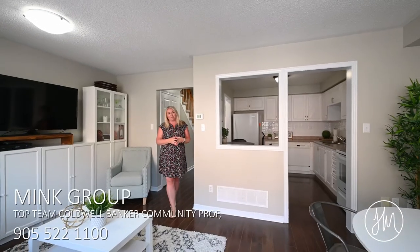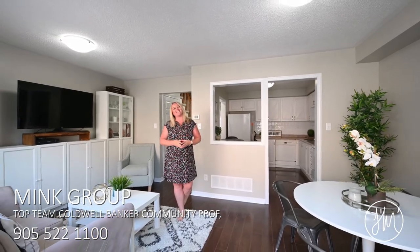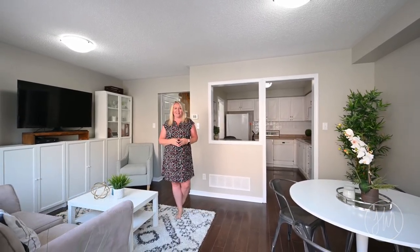This amazing property is not going to last. To book your private signature showing, contact me at 905-630-3708.